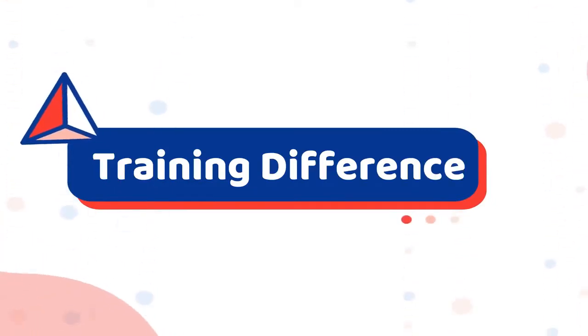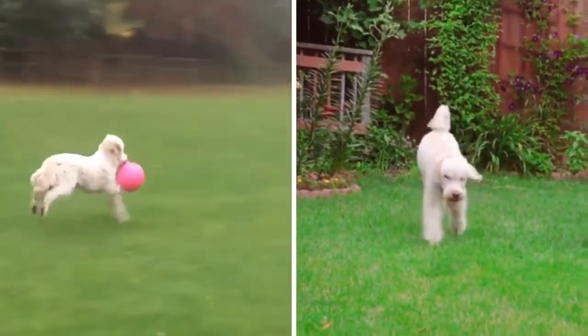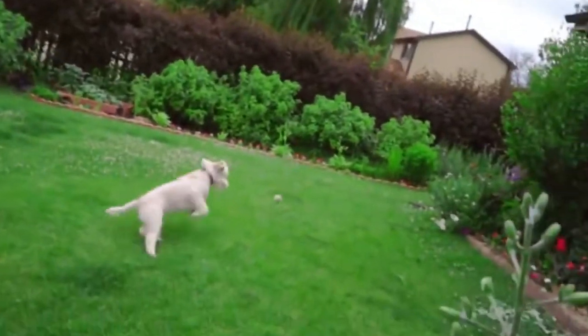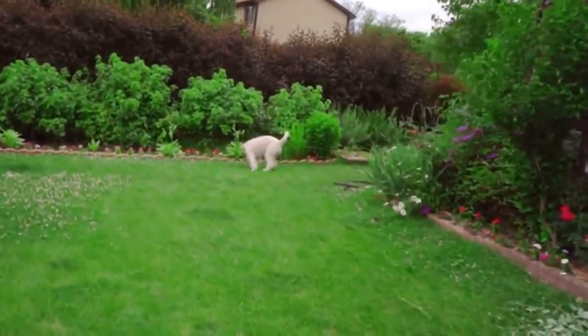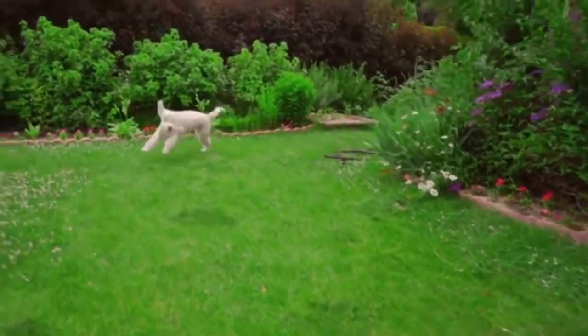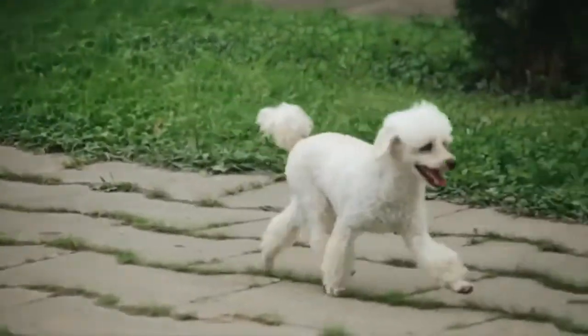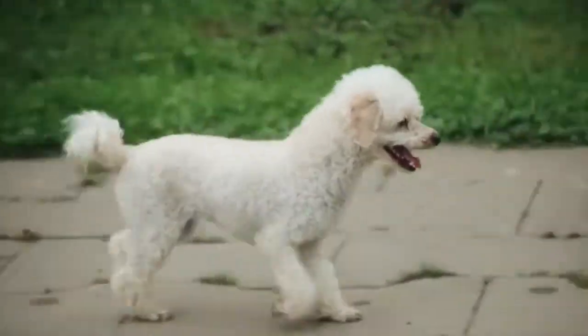Training Difference Between Golden Doodle and Poodle. Both the Golden Doodle and the Poodle are highly intelligent dogs. Poodles learn quickly while Golden Doodles strive to make you proud. If training is started at a young age, there are no limits to what either breed can do. If you find that your puppy is too excited to focus on training, try scheduling a training session right after a long walk.